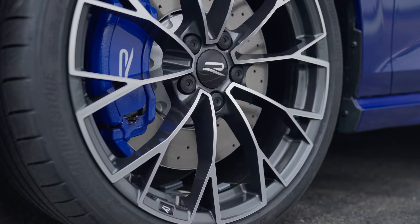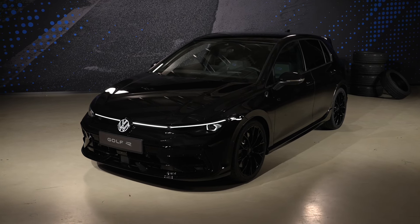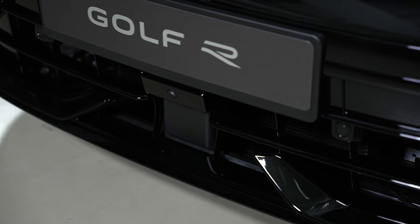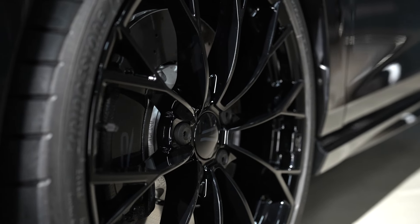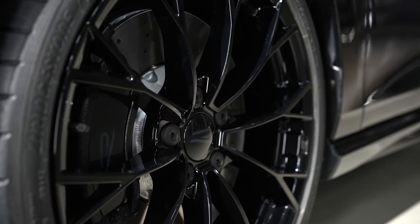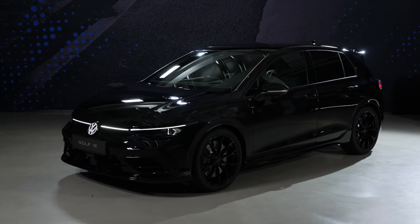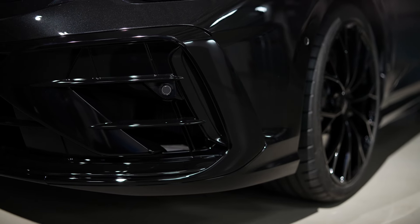The debut of the new R models is another highlight in the long success story of the Golf R. It began in the summer of 2002 with the legendary Golf R32 which had 177 kilowatts and 241 PS - people remember that 3.2 V6. This car and its four successors have sold more than 250,000 units so far.